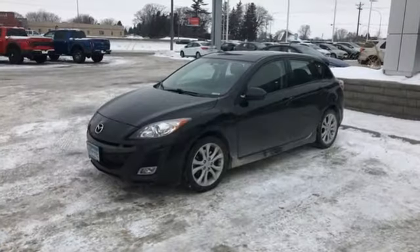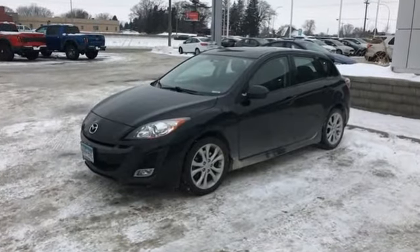For all the things that drive you, there's Mazda. The time is now. See it for yourself today.